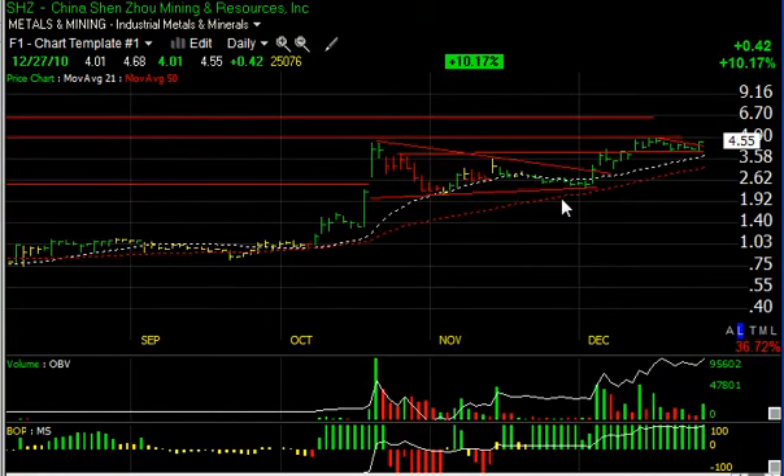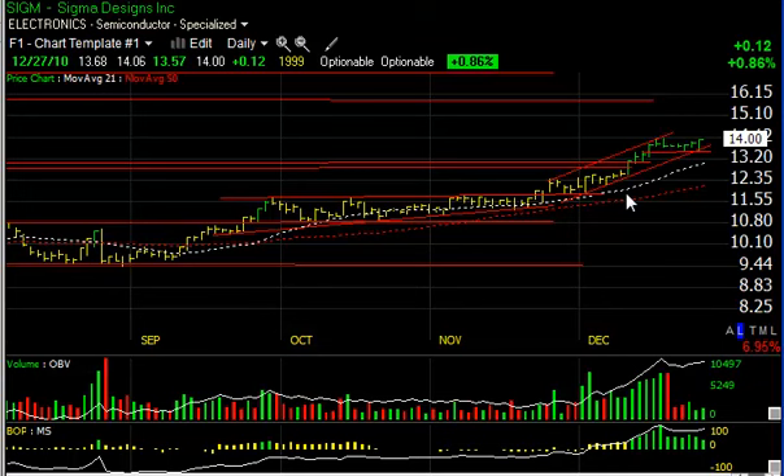Another rare earth company doing well of late is China Shenzhou. After a beautiful pop in October and a six-week coil, it broke out again in December, backed off resistance, and formed a nice flag. Today it popped 42 cents or 10% as volume increased with a technical surge. I have a feeling this stock is headed higher — I'm looking for around six and a half to six and three-quarters as my next trading target.